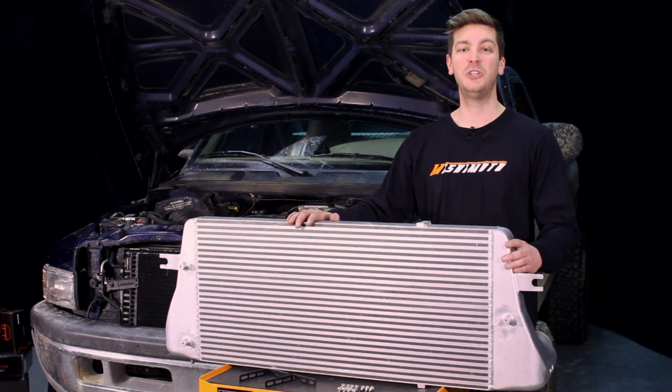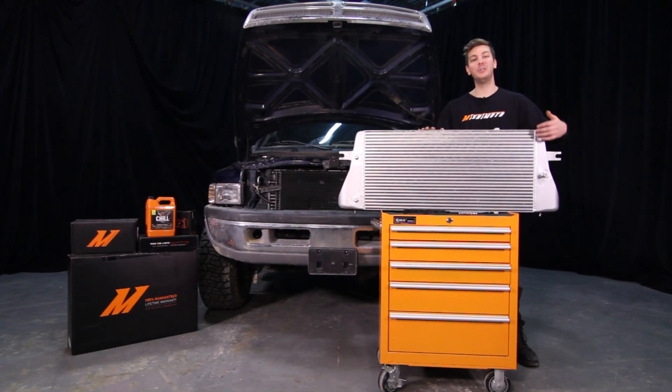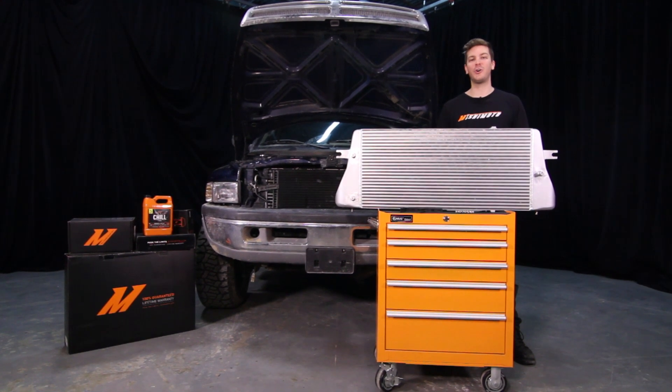The engineers at Mishimoto designed this performance intercooler with cast aluminum end tanks, fully TIG welded to a durable aluminum bar and plate core. This makes the intercooler much stronger than factory.